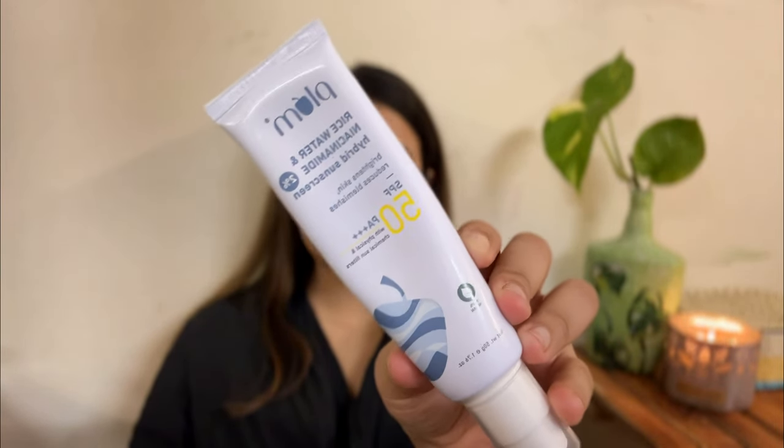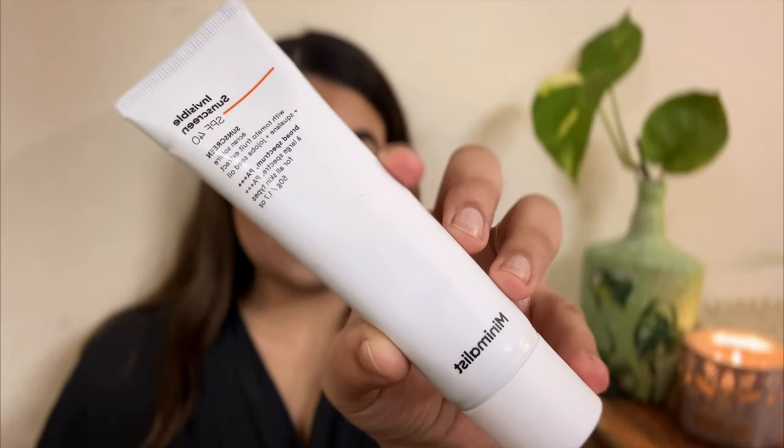The next sunscreen is the one I've been using every single day this week — the Plum Rice Water and Niacinamide Hybrid Sunscreen, SPF 50 PA+++. I'm really sad I didn't know it existed sooner. It's very similar to the Dr. Sheth's Vitamin C and Ceramide sunscreen, but actually a little lighter. It gives a nice glow to the skin. Oily skin may not love it as much, but for normal, dry, and combination skin it's a great option. It retails for ₹399 for 50ml.